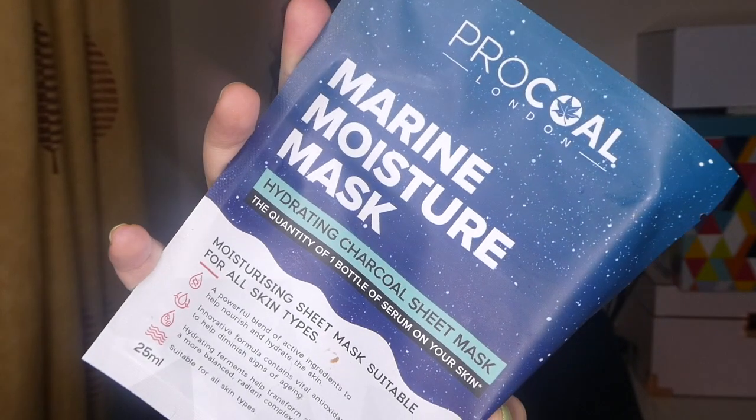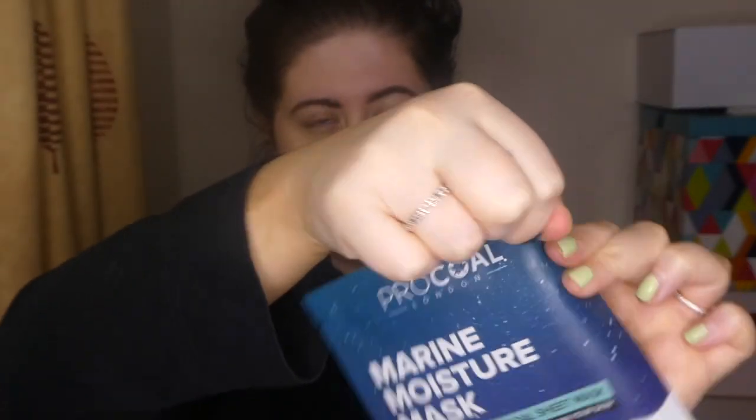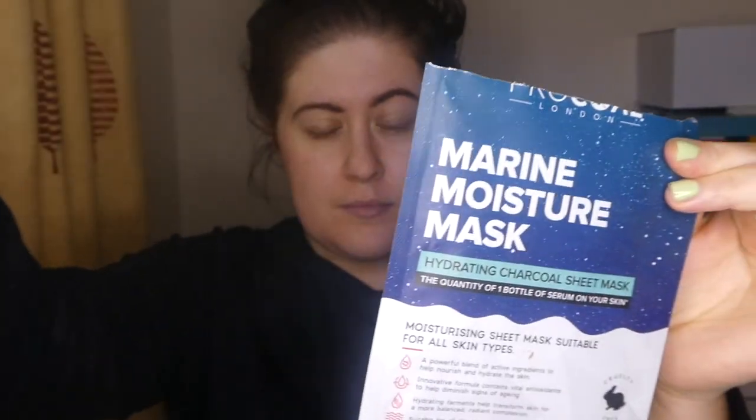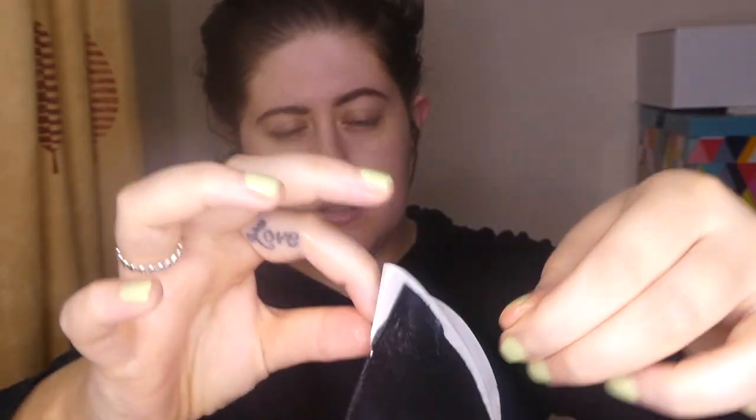Then we're going to go in with a face mask. I love doing face masks at night — I like to do them about two to three times a week. This one is by Pro Coal and it's the Marine Moisture Mask. It's kind of like a charcoal mask but it's so good and soft. It really makes your skin glow and closes all of your pores, which I love.